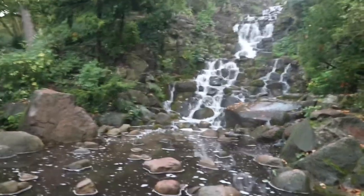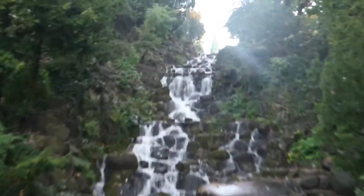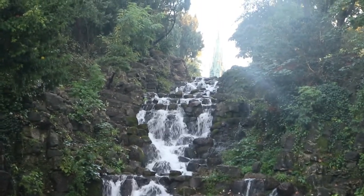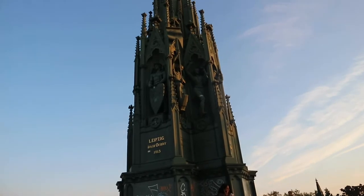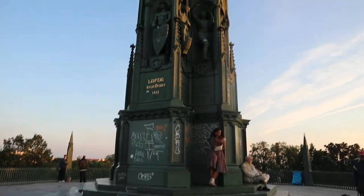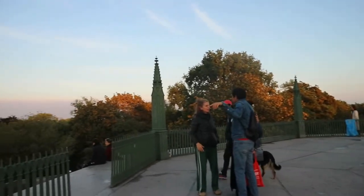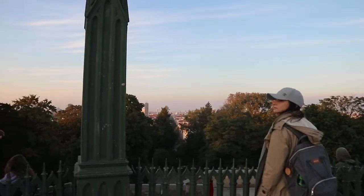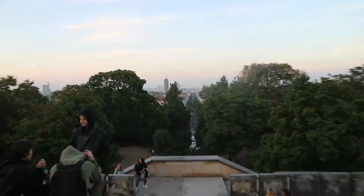We are currently at Victoria Park and we found this nice waterfall in the middle of the park. We are going to go to that building up behind there. We are currently at the Prussian National Monument for the Liberation Wars. It's so beautiful — minus the graffiti. You can just see all the detail in it. It's a massive park with a great view of the city. It's so pretty.